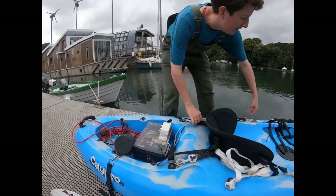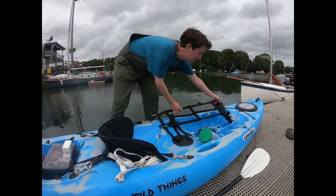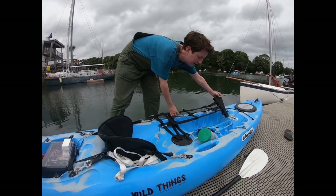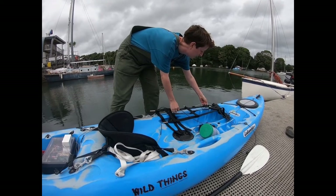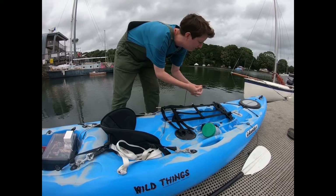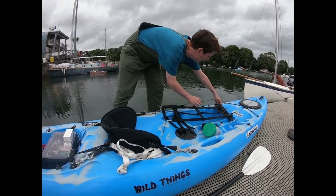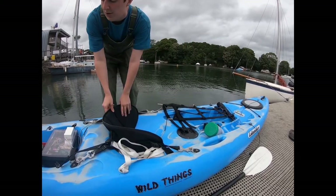Over here we have a turbidity sensor, which just dangles off the side of the kayak in the water. And on that as well we have a temperature sensor, which gets held so that it's at a fixed depth underwater.